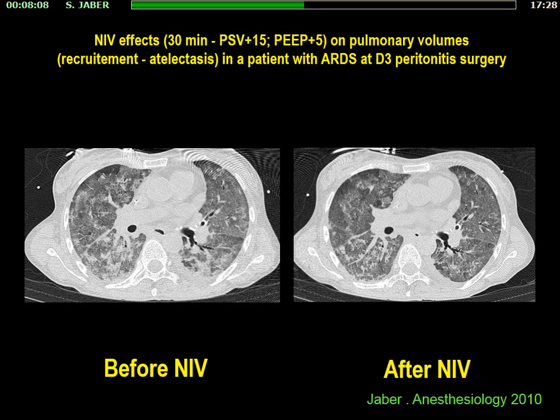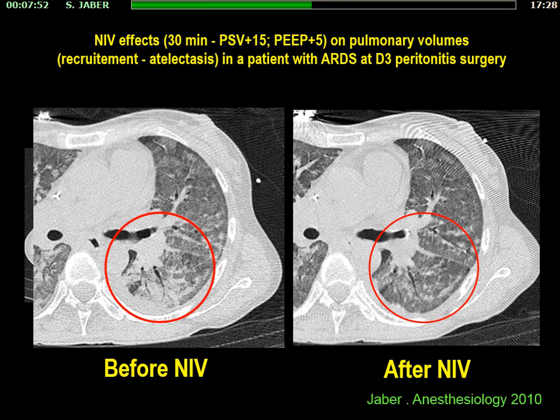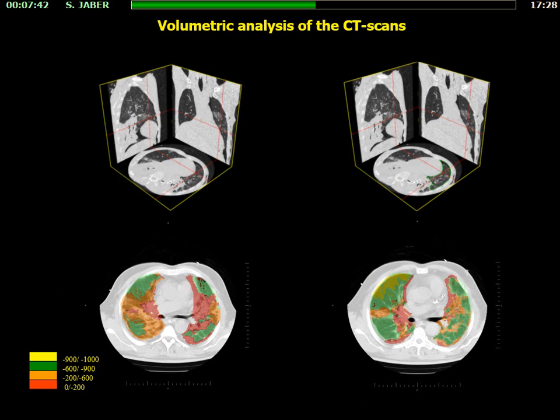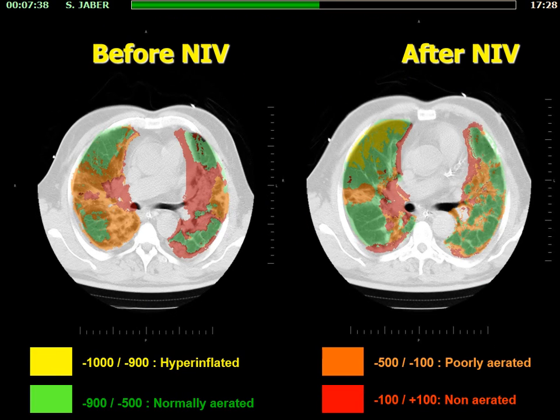We performed a physiological study using CT scan to show the effect of positive pressure ventilation in patients who developed acute respiratory failure after abdominal surgery. After 30 minutes of non-invasive positive pressure ventilation, we observed a significant decrease of atelectasis. On the volumetric CT scan color cuts, you can see an increase in the green part — normally aerated ventilated lungs — and a significant decrease of the red part, which was non-aerated atelectasis. This means non-invasive positive pressure ventilation induces recruitment in this type of patient.